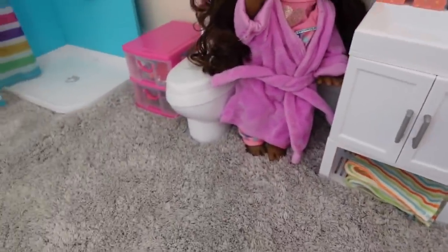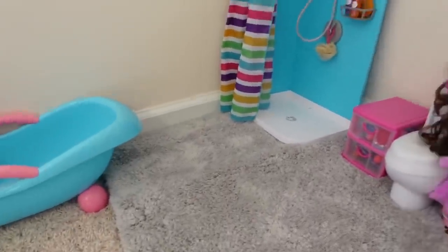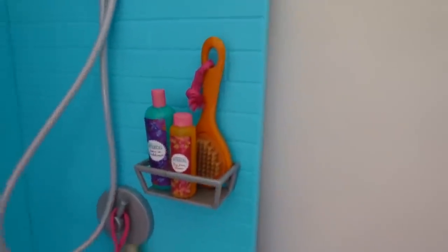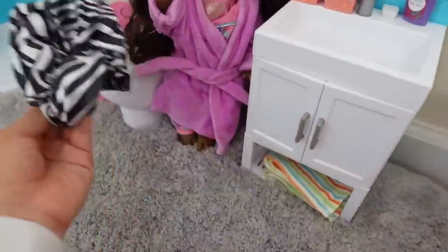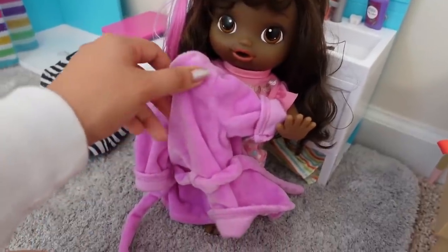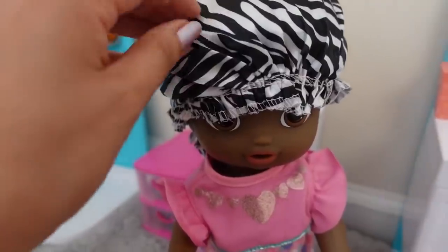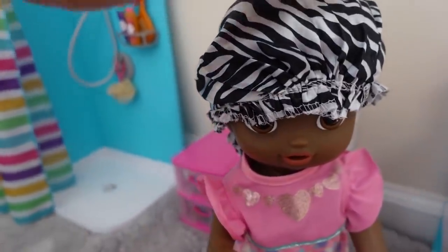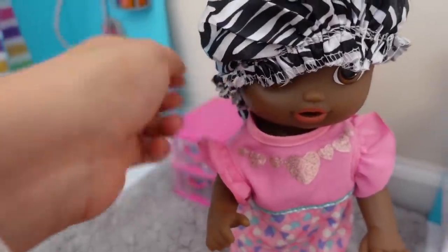I quickly wanted to show you our bathroom. If you missed yesterday's video you probably didn't see our new bathroom updates — we got a couple new accessories. Okay Amaya, here's your shower cap. She has on her shower cap because she doesn't need her hair washed today.